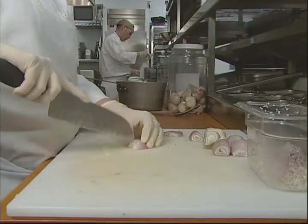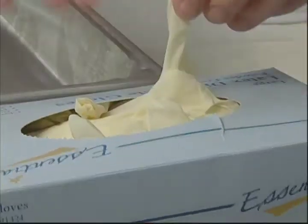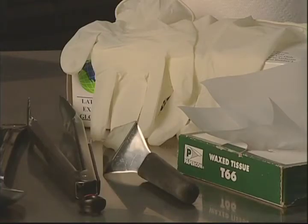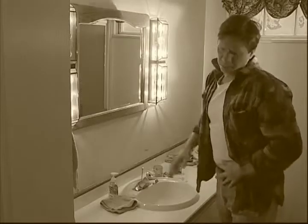Idaho law requires the use of gloves if you're handling ready-to-eat foods, so please do it. Wearing gloves does not replace hand washing — wash first, then put on the gloves. Change gloves regularly when they become soiled or damaged, and wash hands between glove changes.